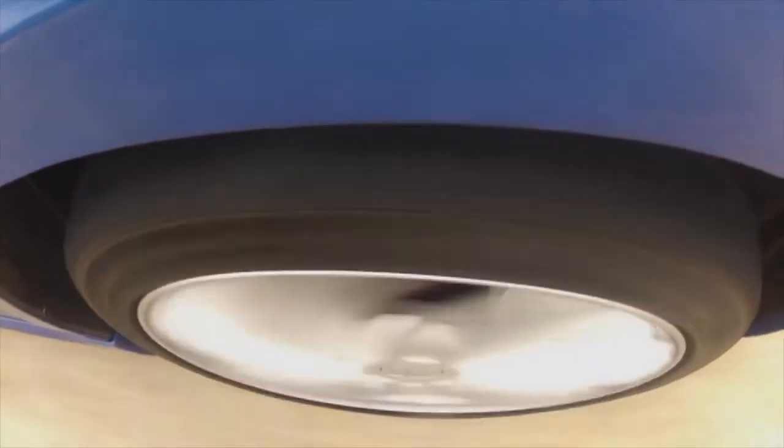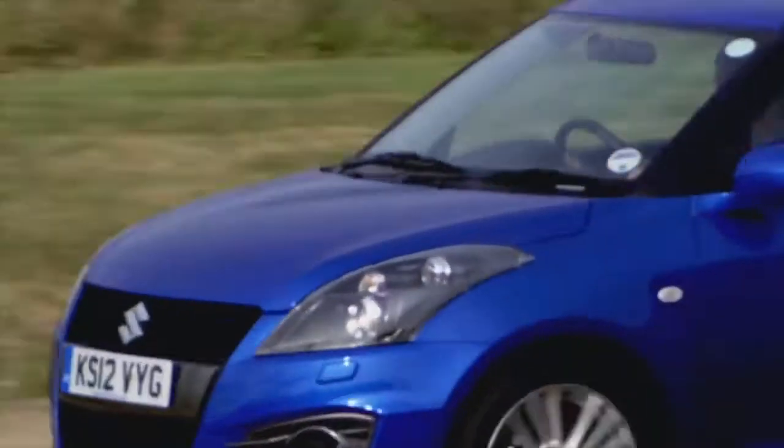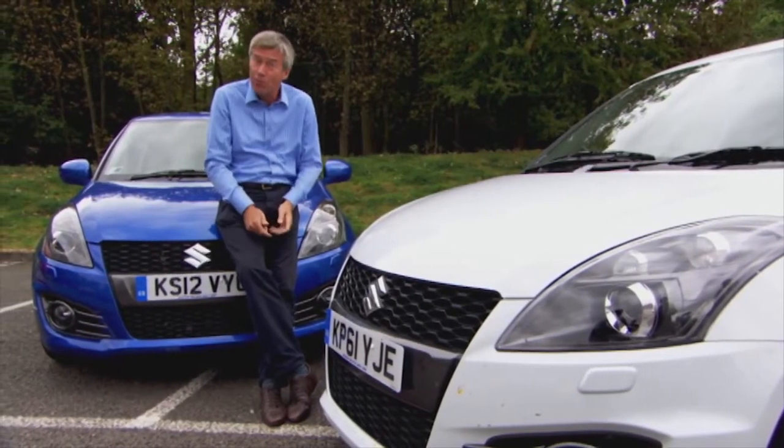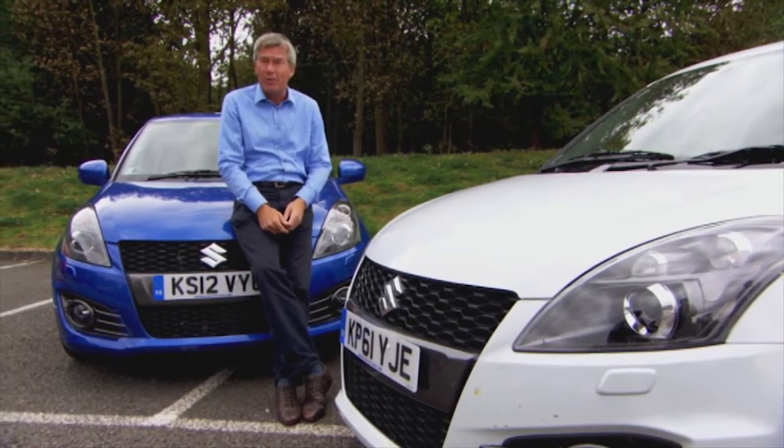Yes, it might keep the tyre inflated for longer, but I still don't think I'd recommend it. In any case, it won't prevent slow punctures, and if you're not checking your pressures regularly, you shouldn't be on the road at all.